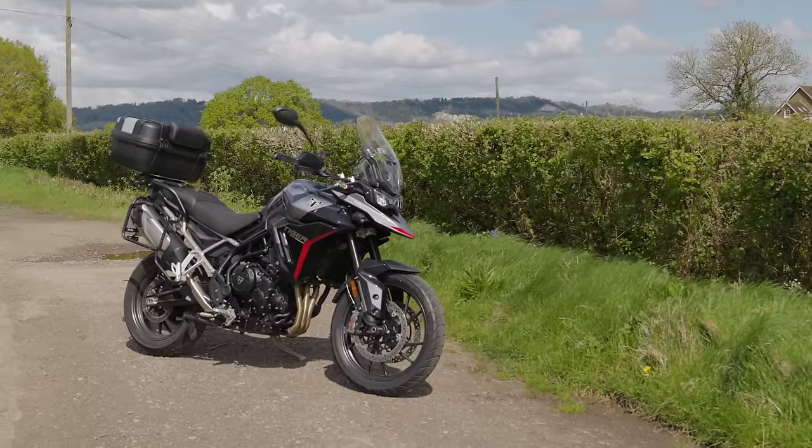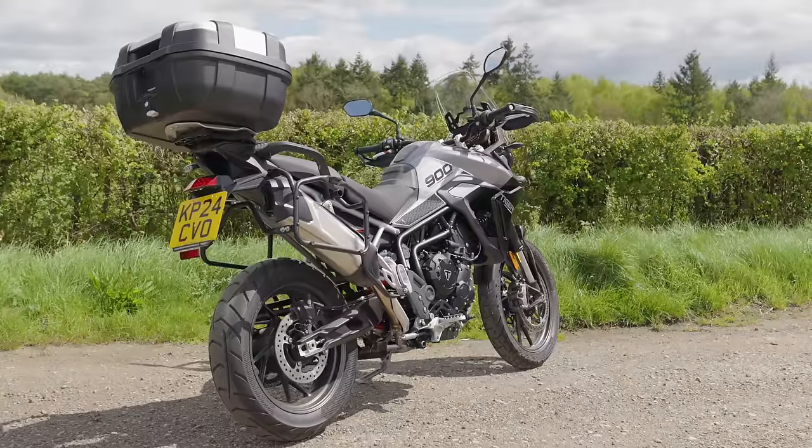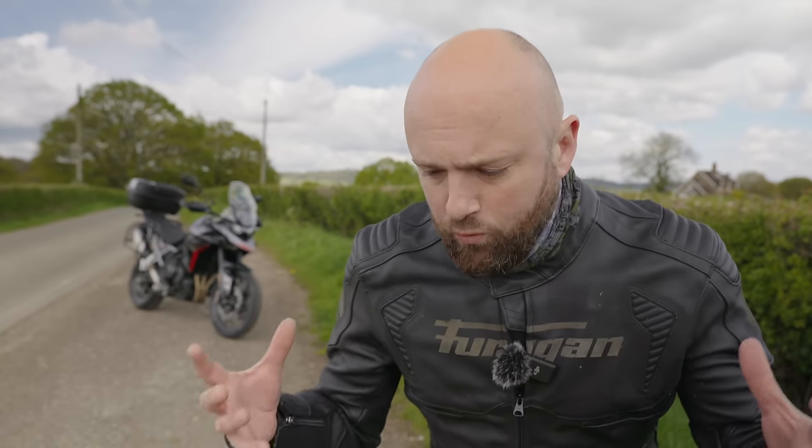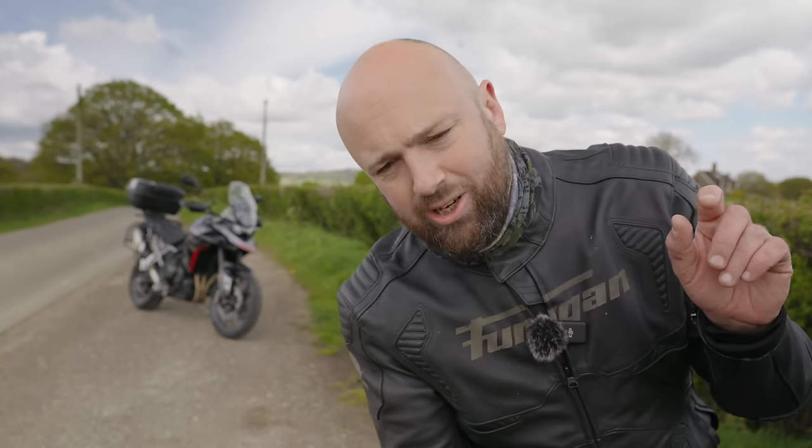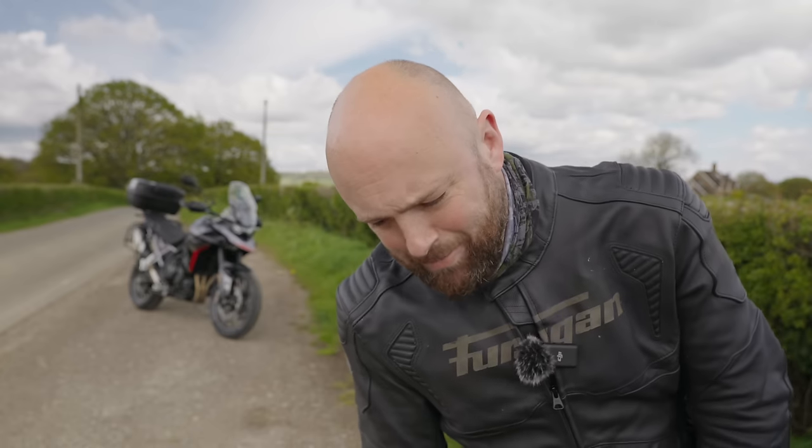That's made me realize there's a real place in the market for the middleweight adventure bikes, such as the new Triumph Tiger 900. This is my full review. I'm going to tell you who it's for, who it's not for, what it's good at, what it's bad at, and whether you should have one if you don't fancy managing the massive weight and cost of a full-fat big-capacity adventure bike — the sort that's going to leave you crushed in your garage, stuck underneath a GS, found months later by a housekeeper, just a skeleton rotting away underneath your Touratech panniers.